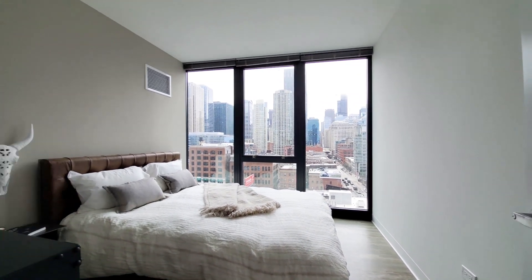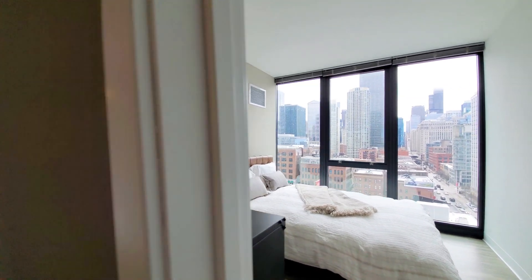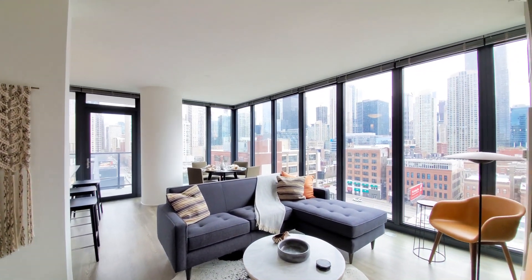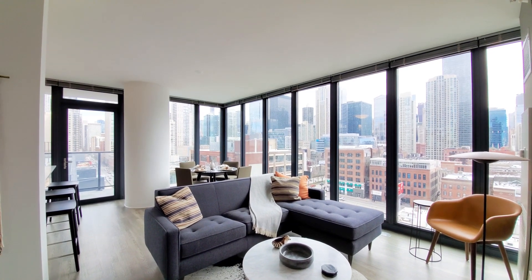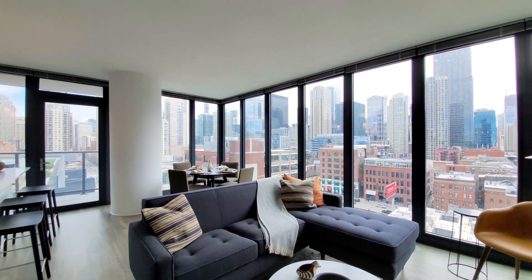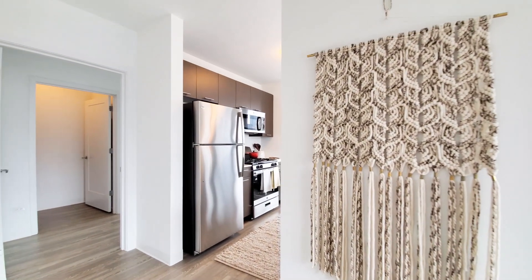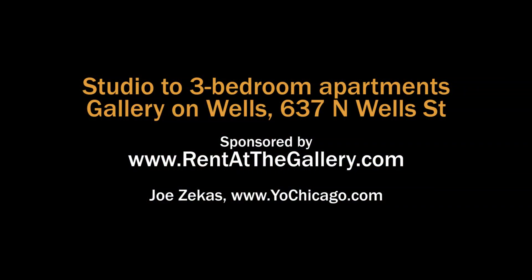And then the second bedroom, facing south, flooded with light. Location here is as good as it gets if you want to take advantage of the fabulous dining, nightlife, and entertainment scene in River North. It's a walk-to-work location, short walk to the river walk, close to everything. Definitely want to come out and take a look at Gallery on Wells. Head to the building's website to see floor plans and near real-time rent and availability info.